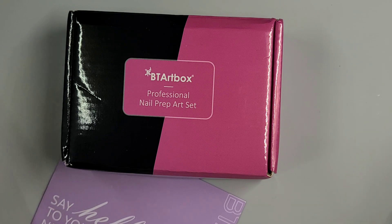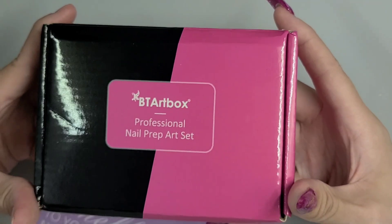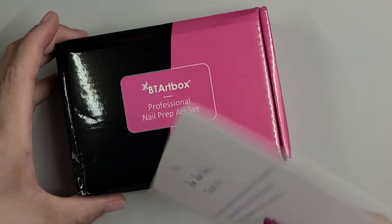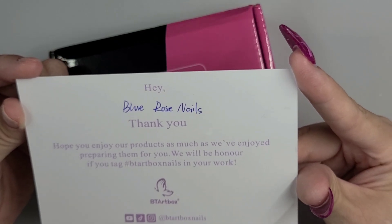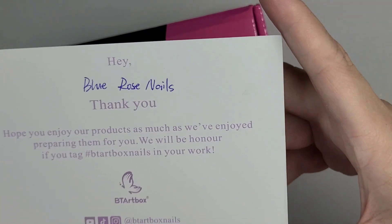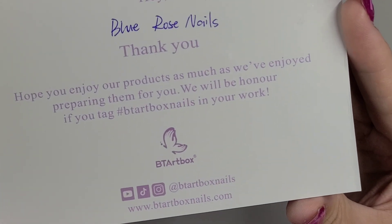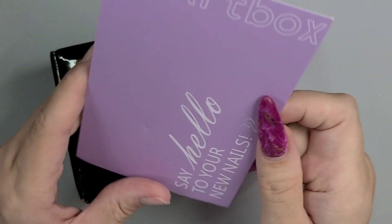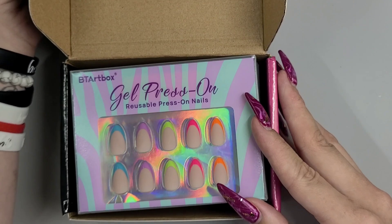Hi guys, welcome back! Today I have some PR from BT Art Box — they were kind enough to send me some goodies. There's a little note that says 'Hey Blue Rose Nails, thank you, hope you enjoy our products as much as we've enjoyed preparing them for you.' So make sure you tag them in your work, go check them out. They sell way more than just what I'm going to show you, but they did send me some beautiful press-ons.